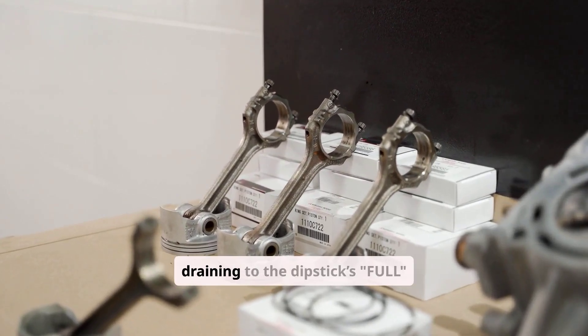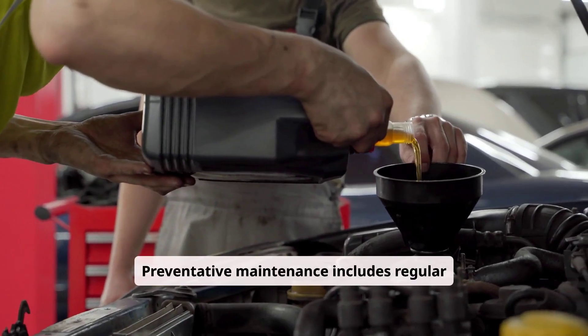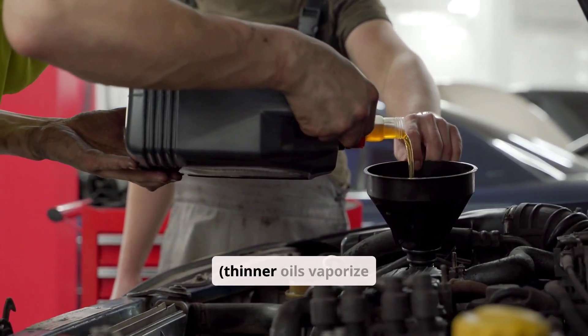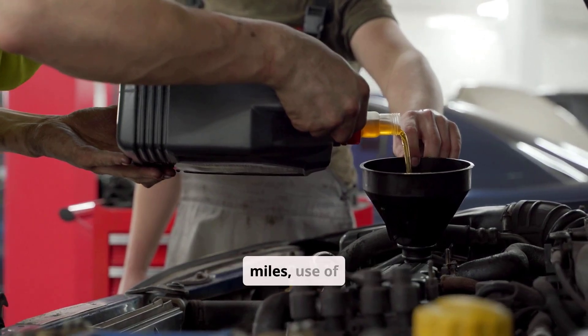Correct oil overfill by draining to the dipstick's full mark. Preventative maintenance includes regular oil changes with manufacturer-specified viscosity, noting that thinner oils vaporize more easily, and PCV valve replacement every 50,000 miles.